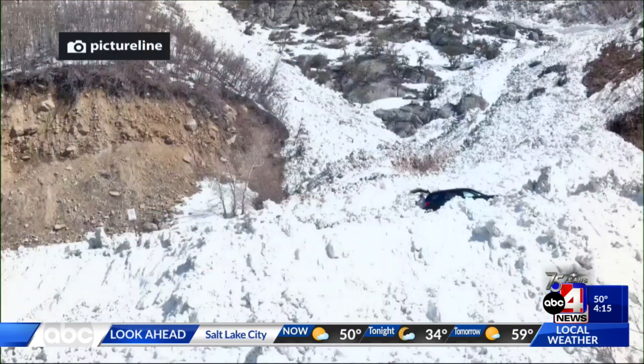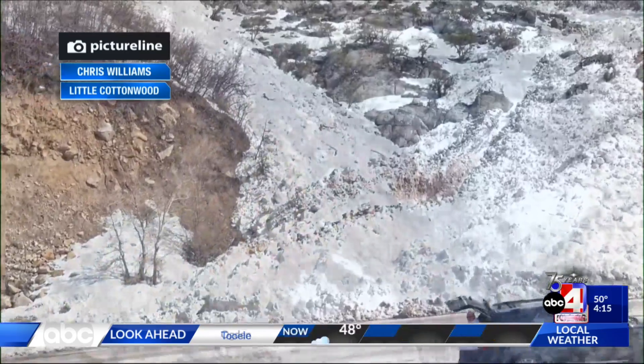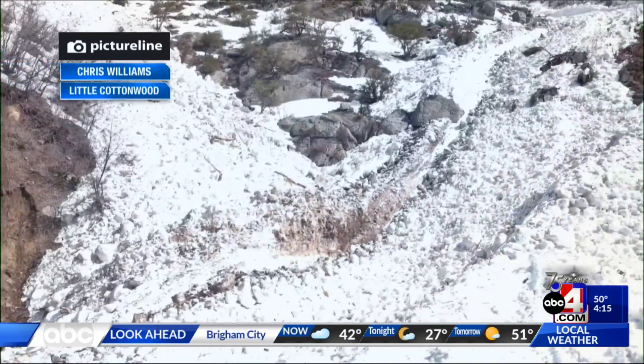They're going to reassess things on Sunday because we will see some warmer temperatures, and that could lead to more unstable snow, especially with our high sun angle. We were shared some photos and videos of the views in Little Cottonwood Canyon — shared by Chris Williams. You can see the aftermath of the snow that had to get cleared, and the debris poking out on the side.